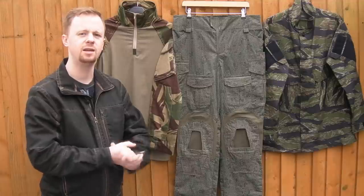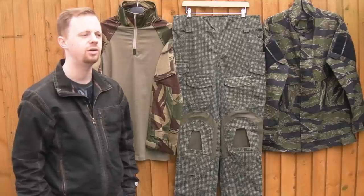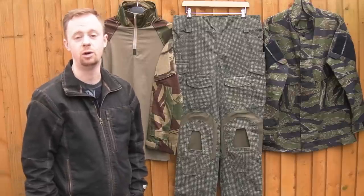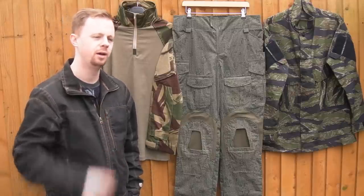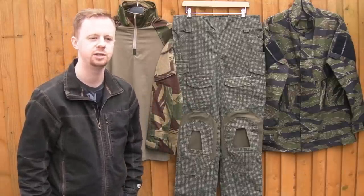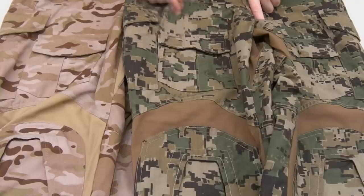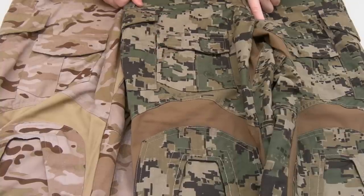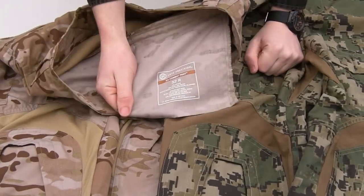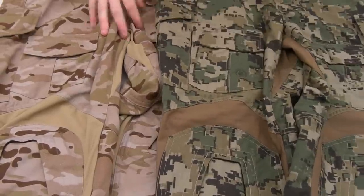The wiser ones amongst you will be wondering how well these things are made, given the price is a lot lower than Crye. A thing I've read a lot of times in Roman's group is people saying these are better than Crye quality, or exactly the same as Crye — and objectively they are not; that's demonstrably not the case. So what we're going to do now is move the camera around and I'm going to show you some close-ups of this stuff versus some legit Cryes, and show you the differences and what's similar.